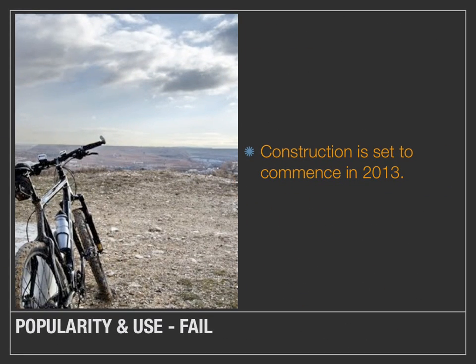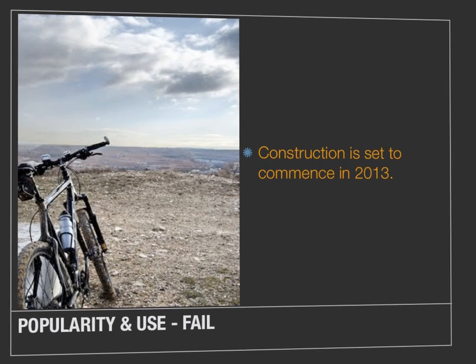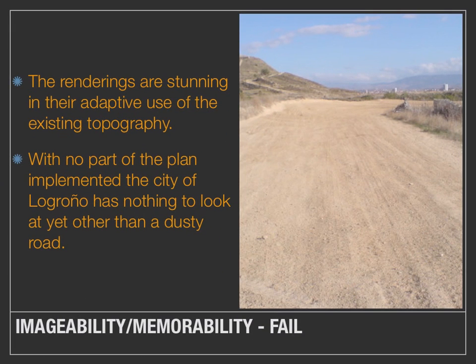The rating for popularity and use for Eco-City Logroño must receive a fail for now, as construction is set to commence in 2013. Currently the site is used for mountain bikes and motocross. The imageability and memorability rating must also receive a fail. While the renderings are stunning in their adaptive use of the existing topography, no part of the plan has been implemented, and the city of Logroño, sitting on the other side of the river, has nothing to look at yet other than a dusty road.